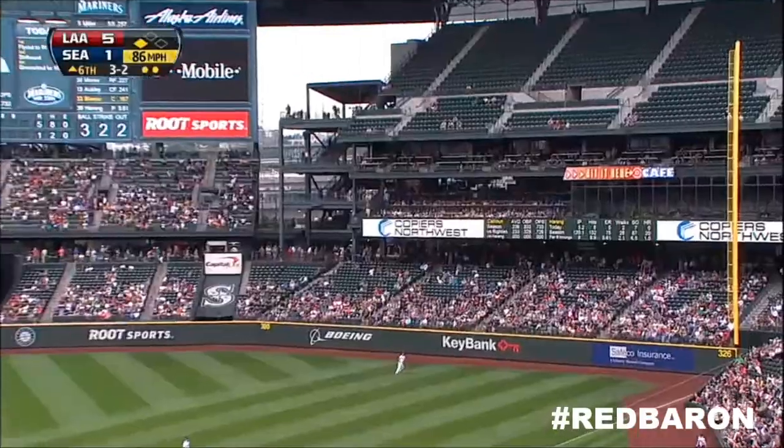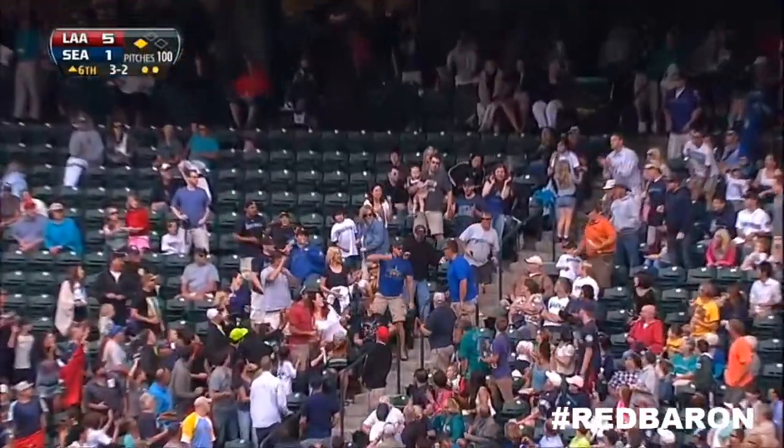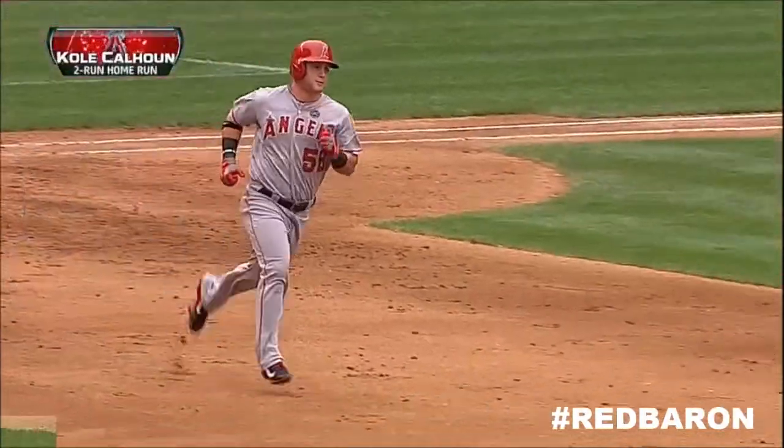That's hit high, deep to right. Back is forced. That is gone. A big fly for Cole Calhoun. Makes it 7-1 Angels.